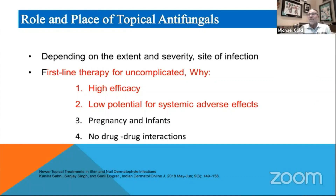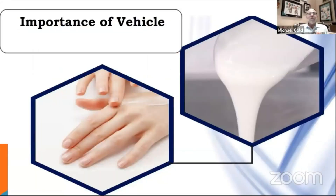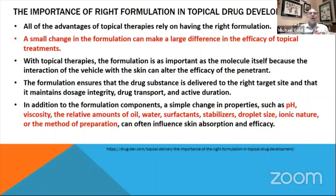Toward the end of this, I'm going to talk about vehicles, and I'm going to talk about the viscosity of those vehicles. It's important that we focus on the fact that not all creams and lotions and potions are the same. We talk about vehicles now in almost every talk I give in dermatology. A small change in the formulation can have a large difference in the efficacy of topical treatments.